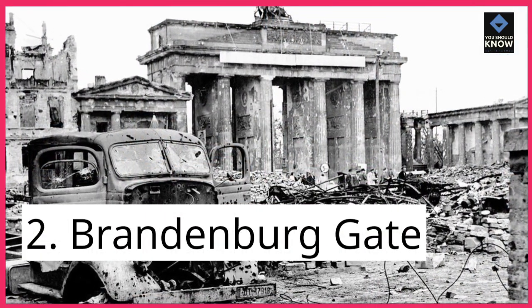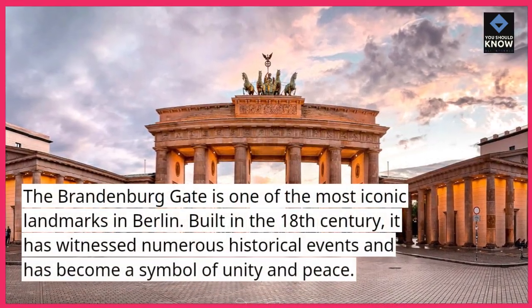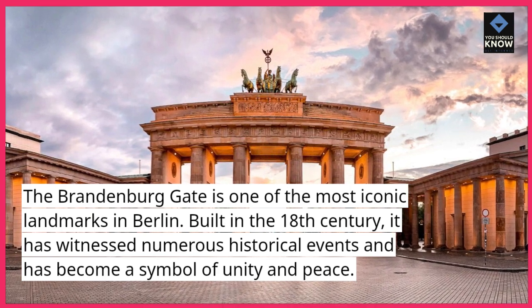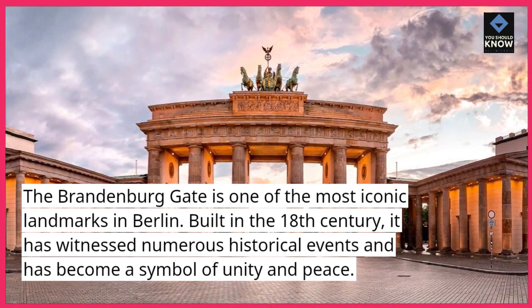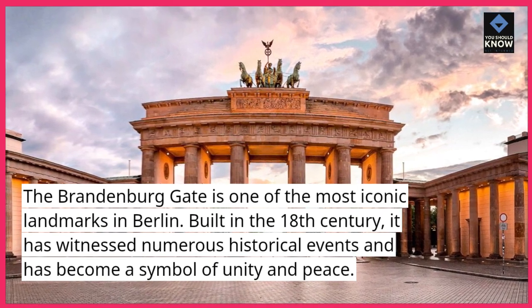2. Brandenburg Gate. The Brandenburg Gate is one of the most iconic landmarks in Berlin. Built in the 18th century, it has witnessed numerous historical events and has become a symbol of unity and peace.